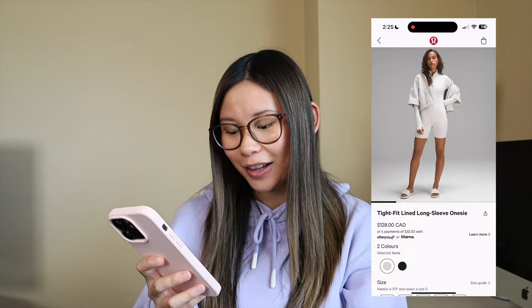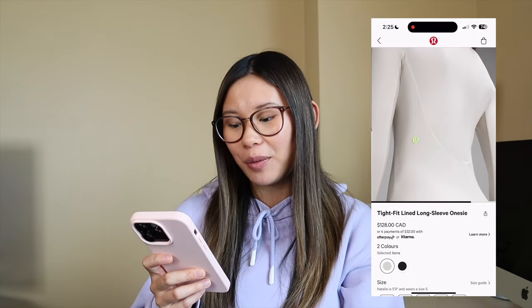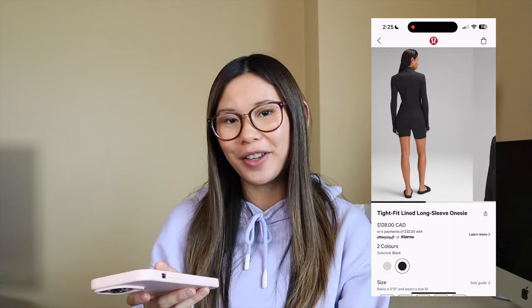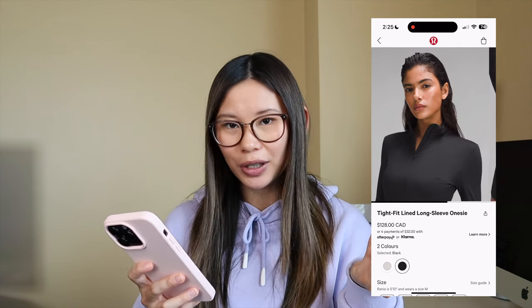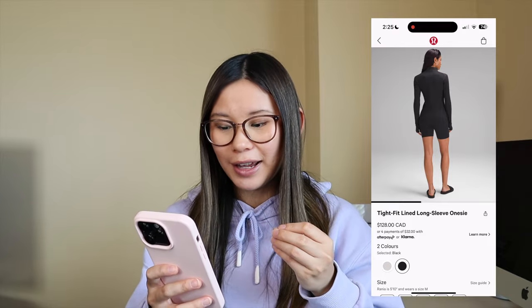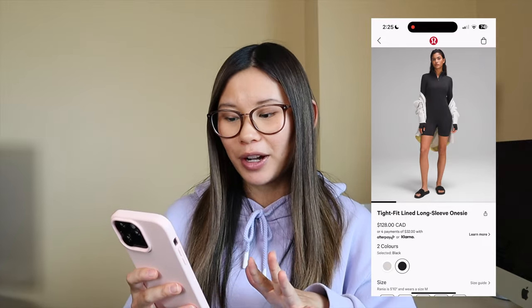This is interesting — the tight fit lined long sleeve onesie. Personally, I just don't really understand why we have long sleeve and shorts together. I feel like we're kind of confused on what temperature we're dressing for. How would you even style this? I have no vision for this piece. It fits the model really awkwardly — you can see where it's pulling and it looks gapey and flowy in the small of her back but tight everywhere else. For $128, it's going to be a pass for me.